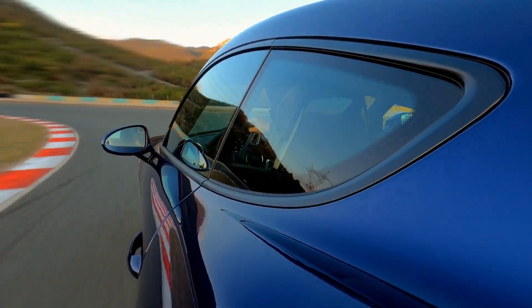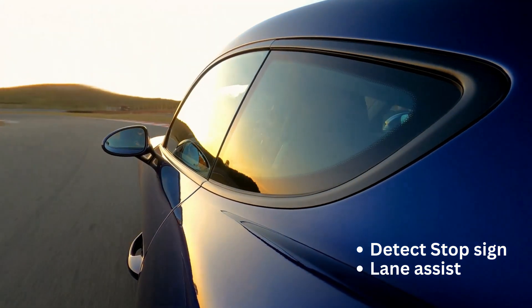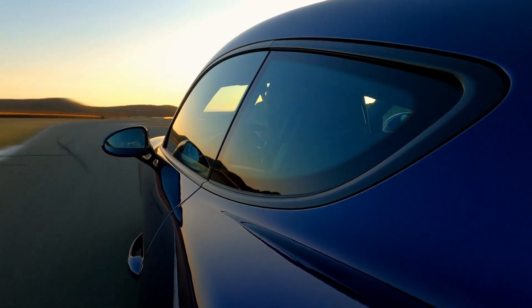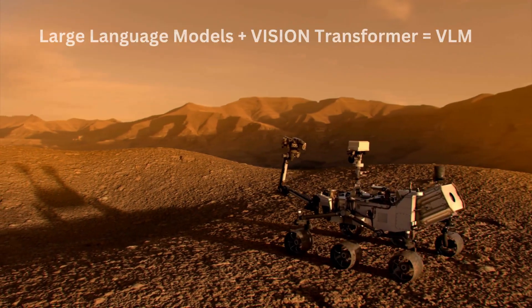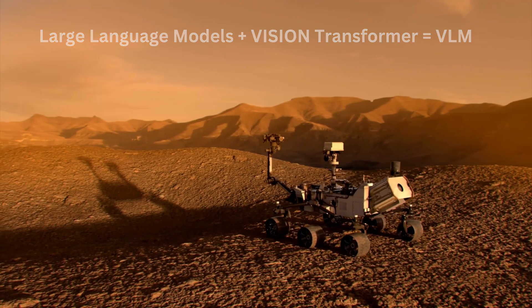You might say, on Earth we have autonomous vehicles. But on Earth we have stop signs, we have lane assist. All those objects do not exist on other planets. So we need AI systems to cope with unseen effects.